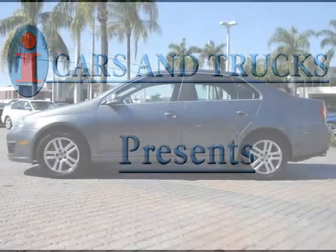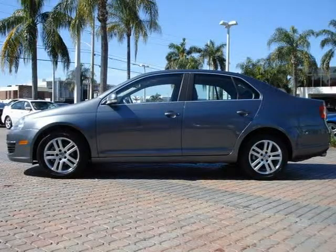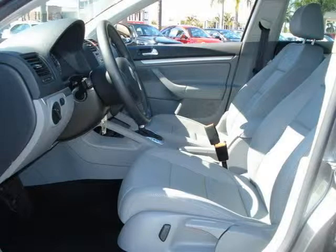This 2007 Volkswagen Jetta 4-Door is located in West Palm Beach and has 21,312 miles on it. This 4-Door has a beautiful gray exterior paint color which is complemented by a gray interior color.